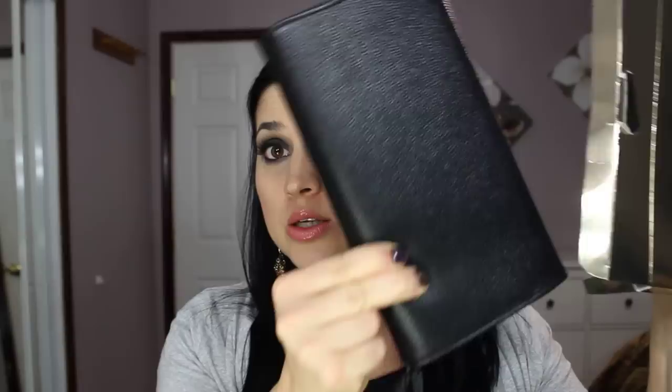Hi guys! I'm super excited to do today's review because I get to review this very coveted palette by Kevin Aikon — it's the Legacy palette. I am just ecstatic, so I'm just going to jump right into the review.